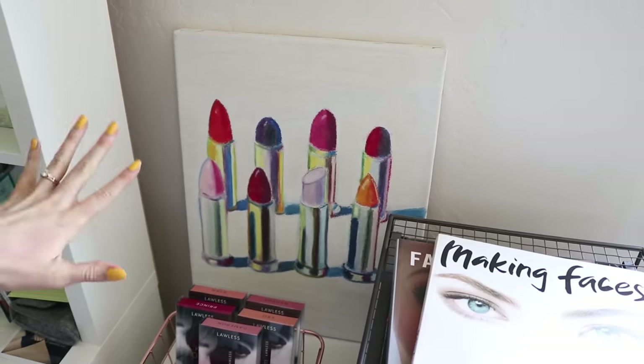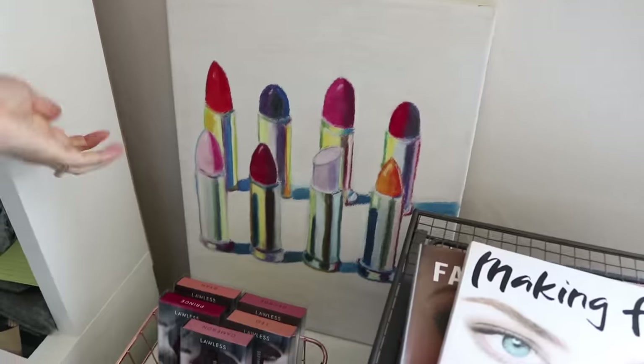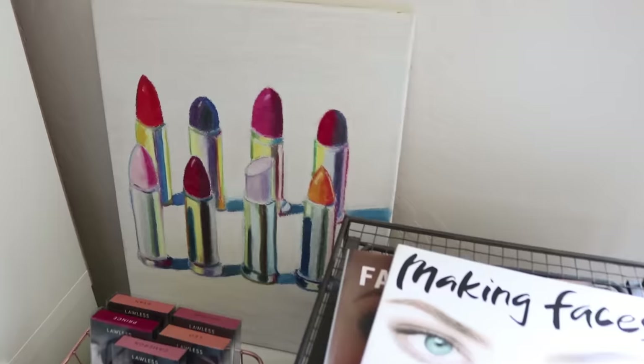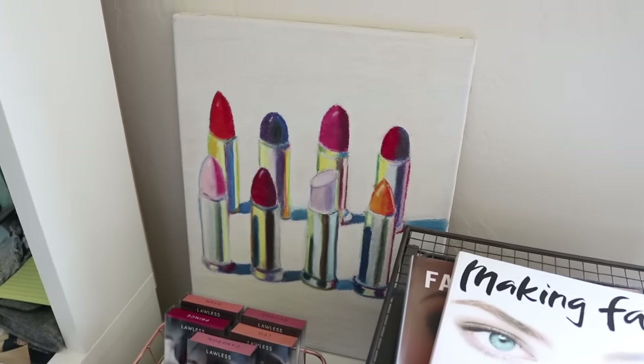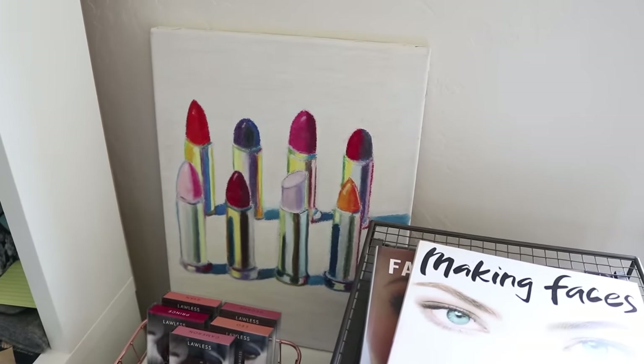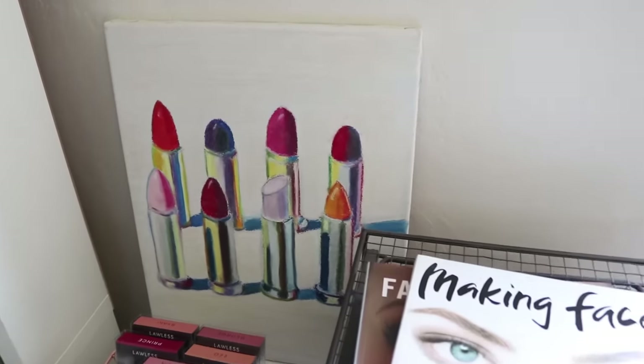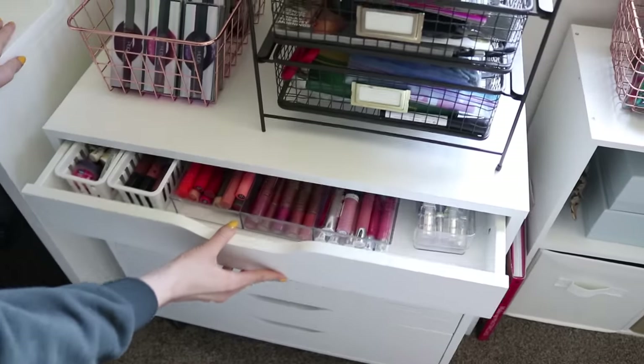So I did a painting in high school — it was actually on a ceiling tile in the high school, and I think it's still there. I loved that painting so much I wanted one for my own room, so I did this with oil pastels. This was before I started my makeup channel, but you can obviously tell how much I love lipsticks. It's not an original — it's inspired by a different artist.